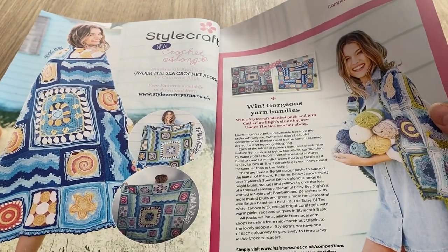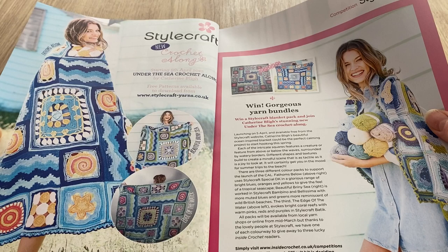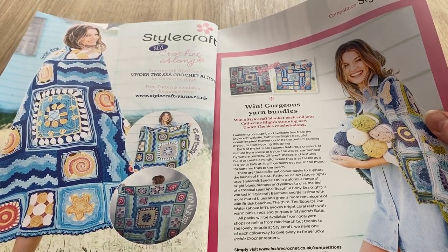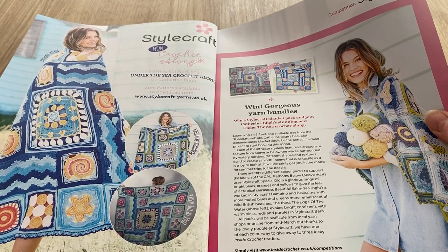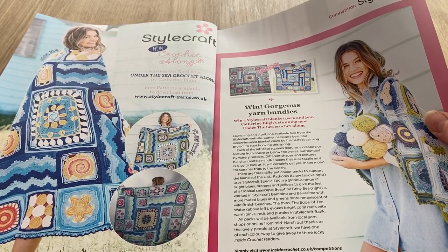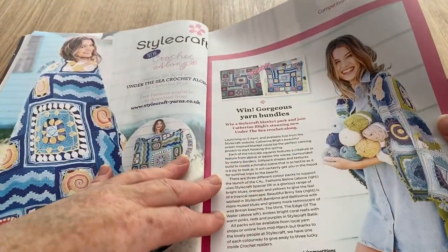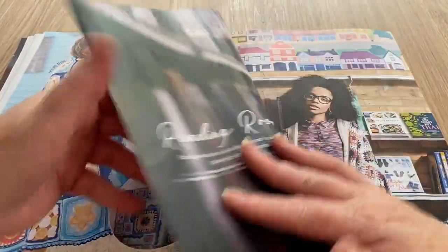This is the 'Win the gorgeous yarn bundles' — win Stylecraft blanket packs and join Katherine Blize's stunning new 'Under the Sea' crochet-along. So this is the crochet-along and you can win the yarn; it tells you how to do it on that page.